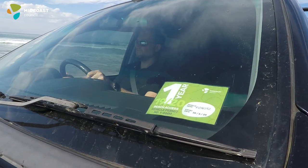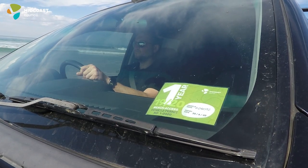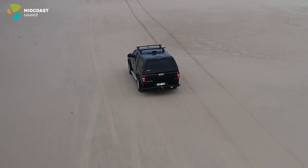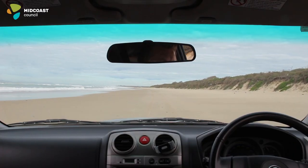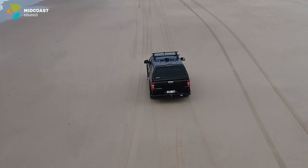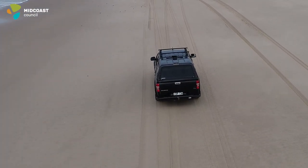A valid beach access permit must be displayed on your windscreen when driving on the beach. There's a speed limit of 40 kilometres an hour, which goes down to 15 kilometres an hour if you're within 100 metres of people or other vehicles.